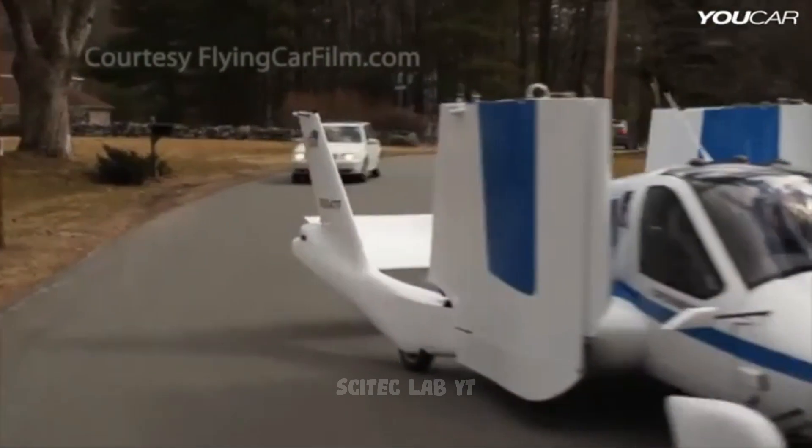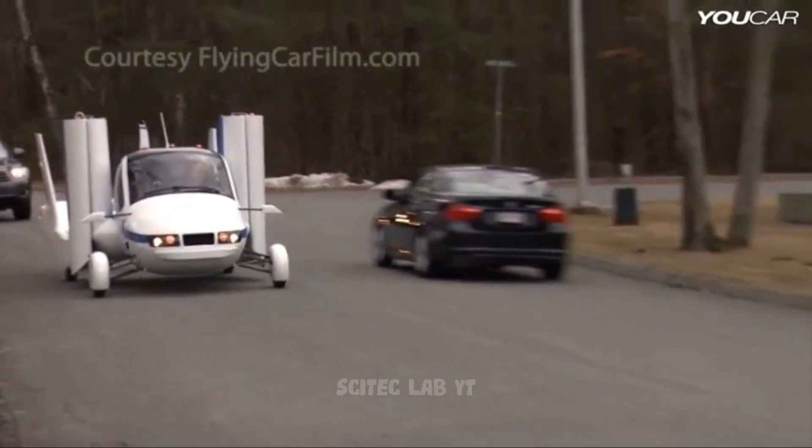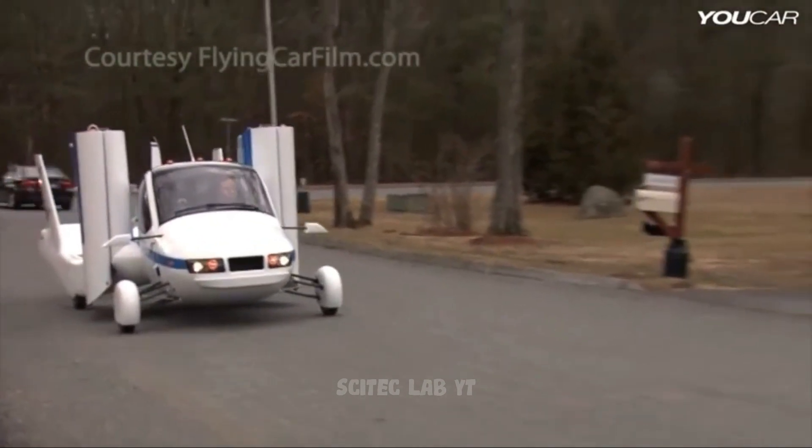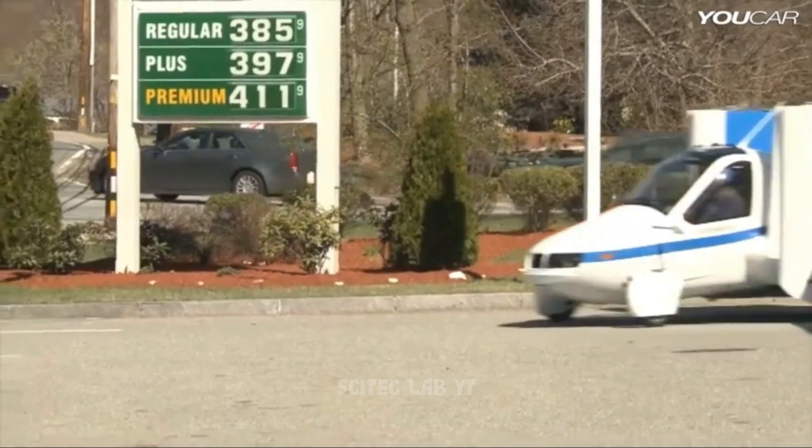It's equipped with safety features such as airbags, a parachute system, and a full-vehicle parachute recovery system. The company is currently accepting pre-orders, with plans to begin production soon.